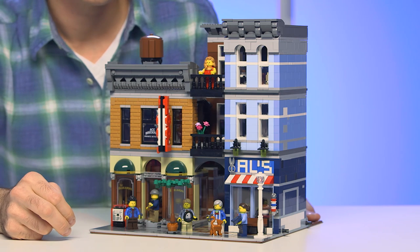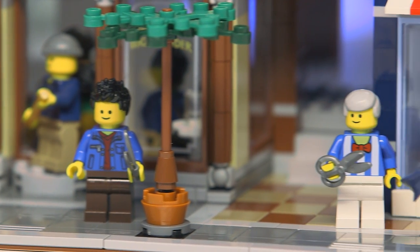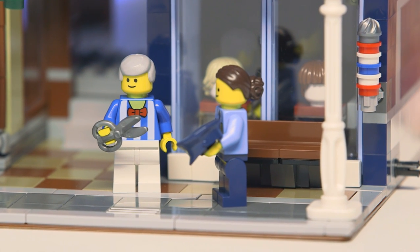Hi, my name is Jamie and I'm the design lead for the Creator Expert line. I'm so excited today to reveal our tenth modular building — it is the Detective's Office. It follows up on the success of the Parisian Restaurant and so many wonderful buildings before, but I think this takes it to an even higher level of opportunity for play and for details.